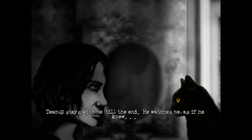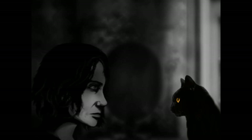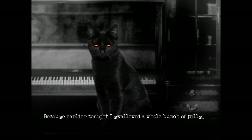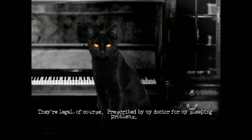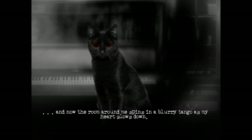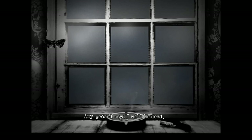Teacup stays with me till the end. He watches me, as if he knew. Because earlier tonight, I swallowed a whole bunch of pills. They're legal, of course — prescribed by my doctor for my sleeping problems. But I've taken 34 of them. All I could find in the cupboard. And now the room around me spins in a blurry tango as my heart slows down.